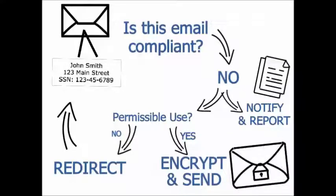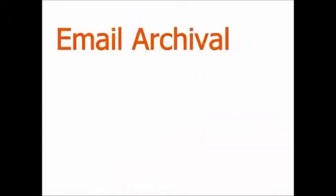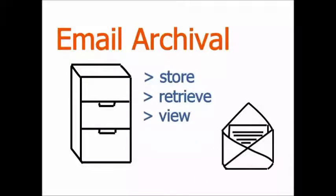Our monthly compliance reports are detailed and executive level for all email usage violations. Additionally, email archival services can provide a secure repository for storing, retrieving, and viewing all historical emails and attachments.